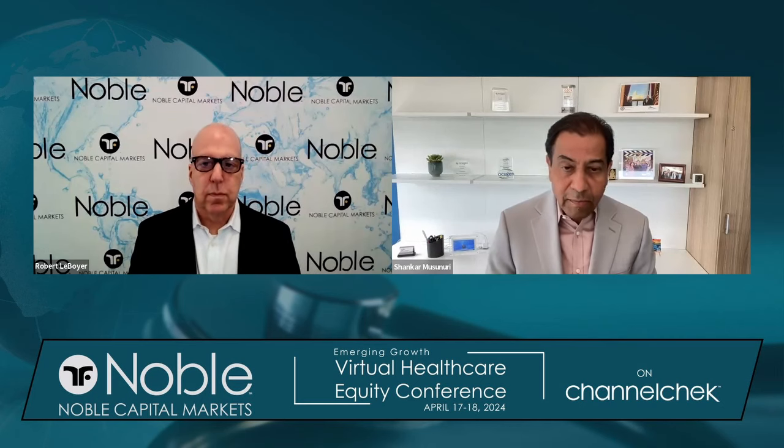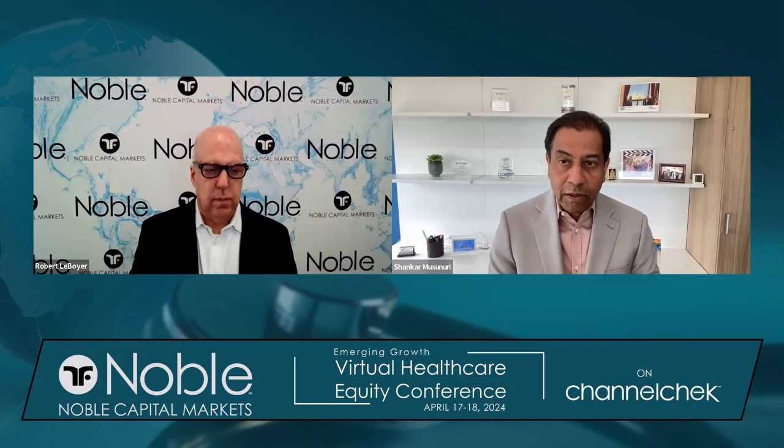Thank you, Dr. LaBoyer. Thank you for having me today. So what we are working on is a modifier gene therapy platform targeting ocular diseases, mostly focused on retina, which are blindness diseases. These modifier genes are like master regulators — they have the ability to control the functional network in the retina, from cell development, metabolism, and inflammation to survival. They reset the homeostasis at the molecular and cellular level and restore function, also creating a healthy environment for cells to survive.